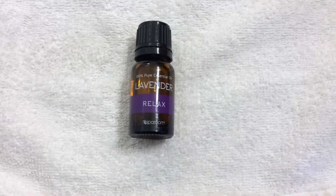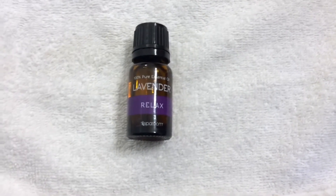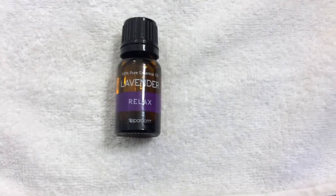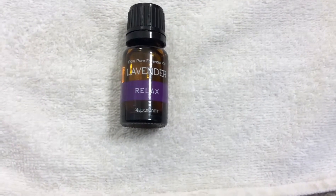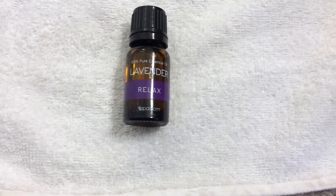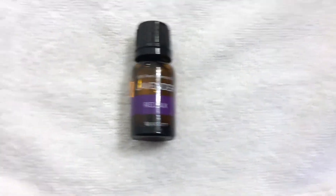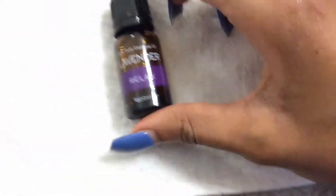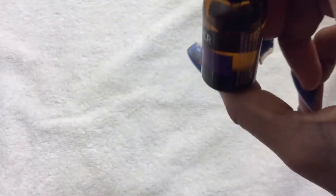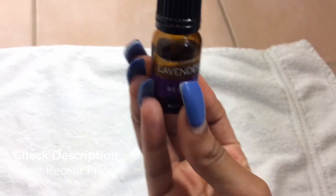I just sniff it, or put a few drops in the bathtub whenever I'm taking a nice relaxation bubble bath. If you have a diffuser, you just drop a few lavender oil drops in there. The bottles are a pretty good size — you don't really need a lot in my opinion.